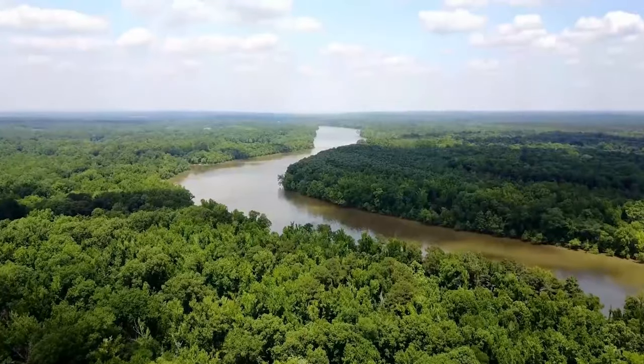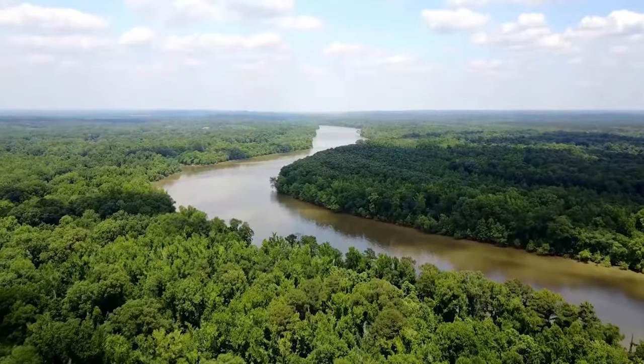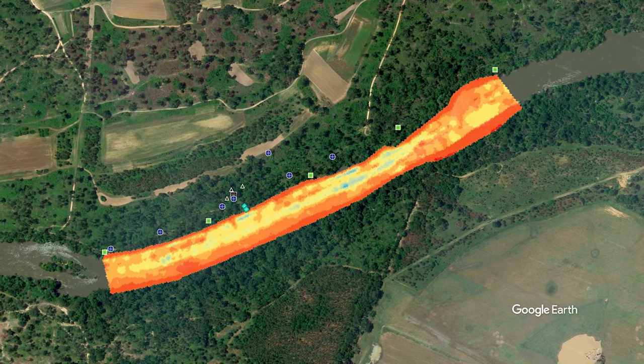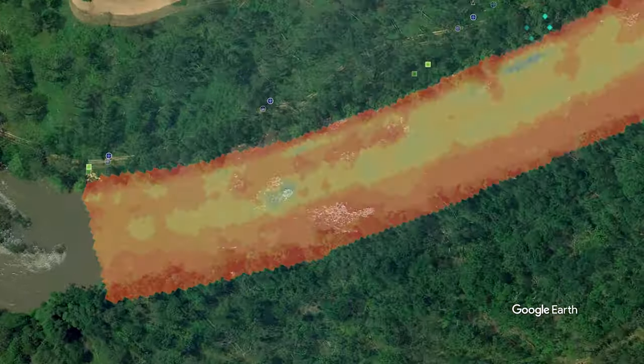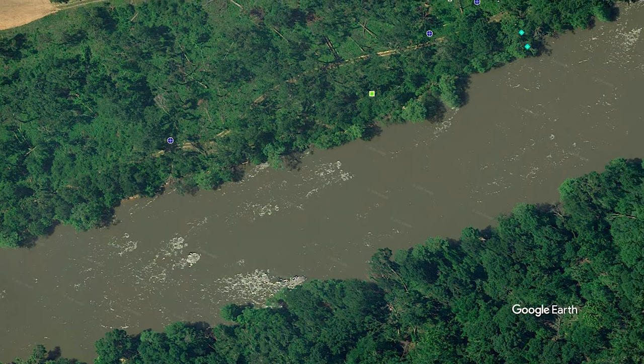NEON's river sites are stretches of flowing water that are navigable by boat. Similar to streams, NEON river sites were chosen to allow year-round access to a one kilometer reach for field measurements and sampling. The river reach includes shoreline characteristics representative of the region and includes the placement of a buoy in a location that captures the main flow.